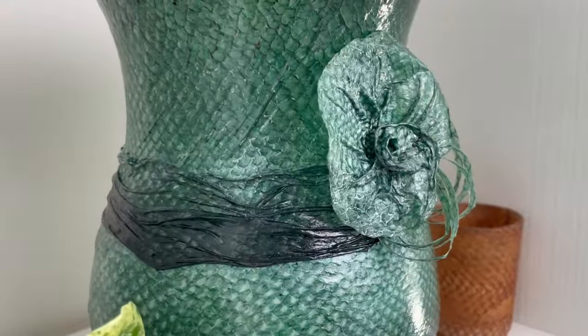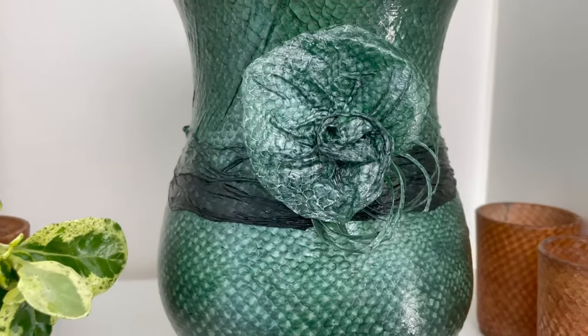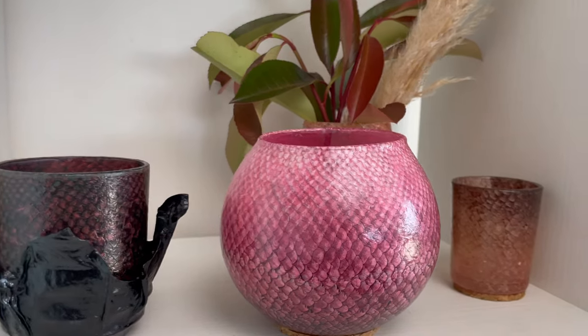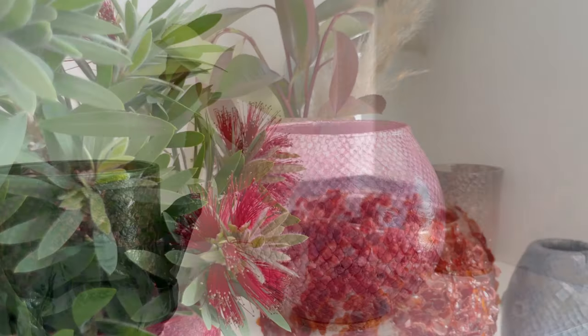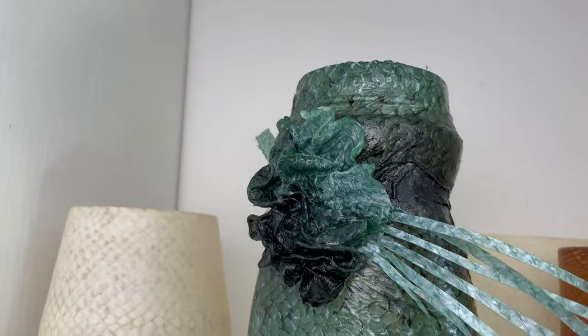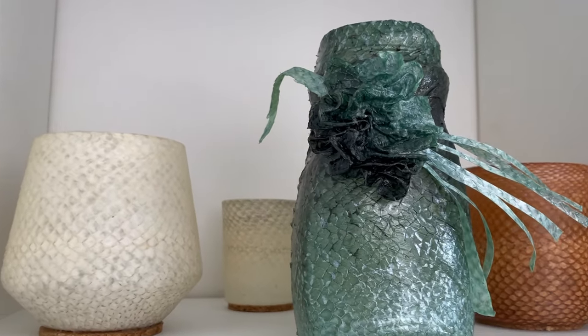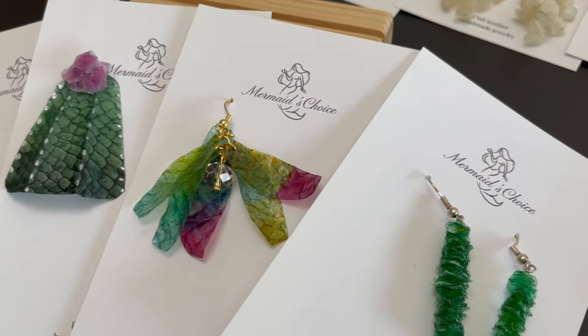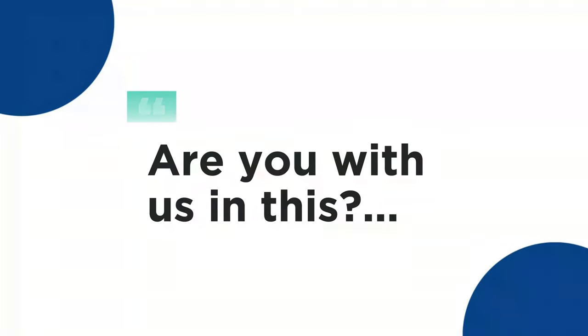I'll definitely tell you more about fish bear and fish scales in other videos, but for now we just wanted you to have a quick look at some of the things you can do. The first tutorial is already on its way — don't forget to check the description for more links. Drop your questions below and see you very soon.